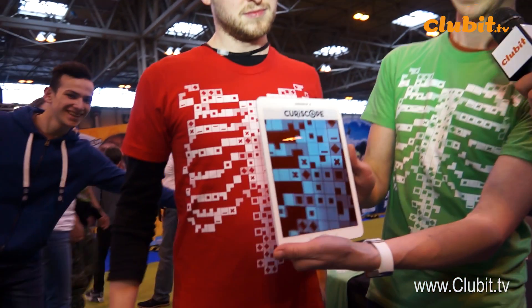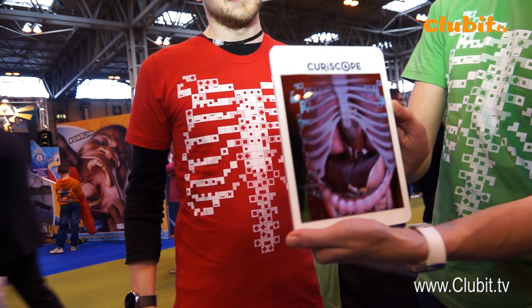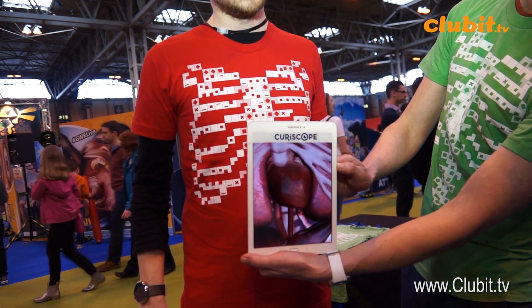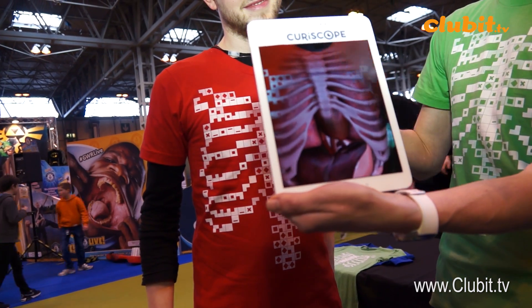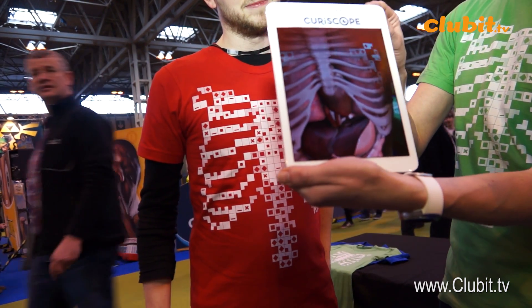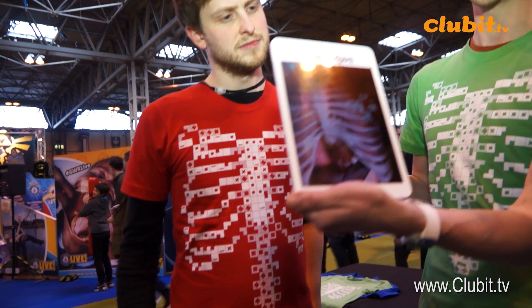So yeah, we've developed a special t-shirt which allows you to take a peer inside the body. We're using augmented reality here to take a deep dive into Ed's torso — not strictly speaking inside Ed's torso of course, it's a simulation — but effectively we're using the household technology of mobile phones and tablets to make a subject like biology and anatomy super exciting and really engaging for kids.